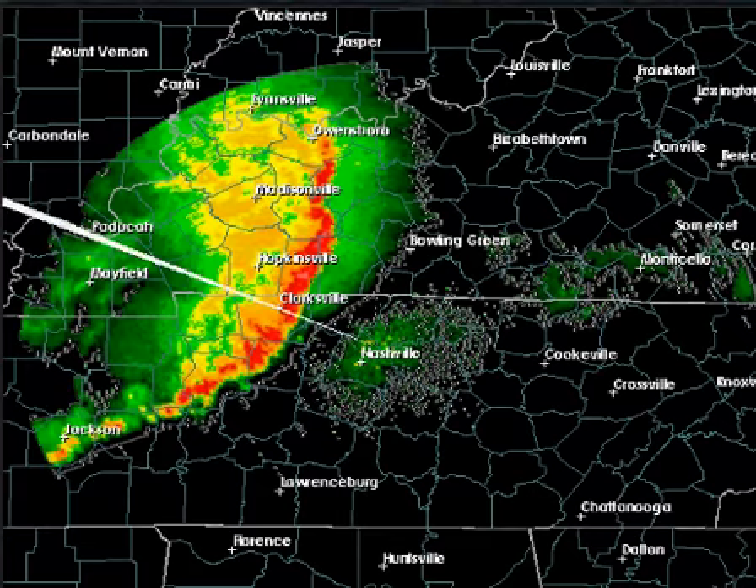Good afternoon, everyone. Damaging thunderstorm winds are moving through Kentucky and Tennessee. Let's go straight to Storm Predator — we'll show you the radar out of Nashville.